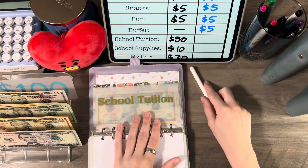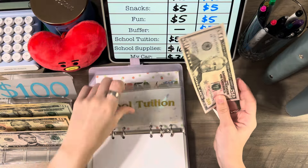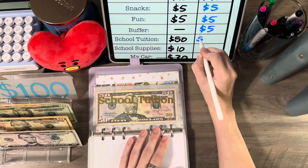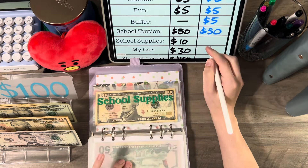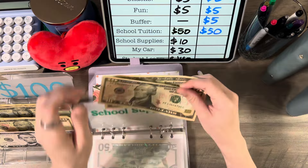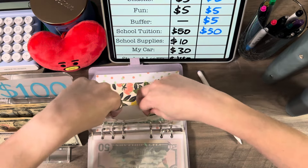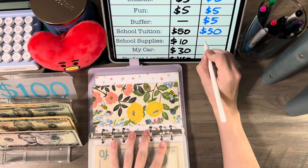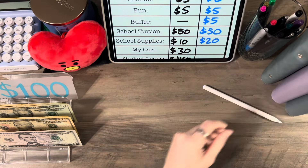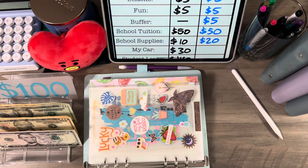Student tuition is getting $50, yes $50, and that's all it has for now. School supplies is getting $10, so now school supplies has $20, which is not bad.